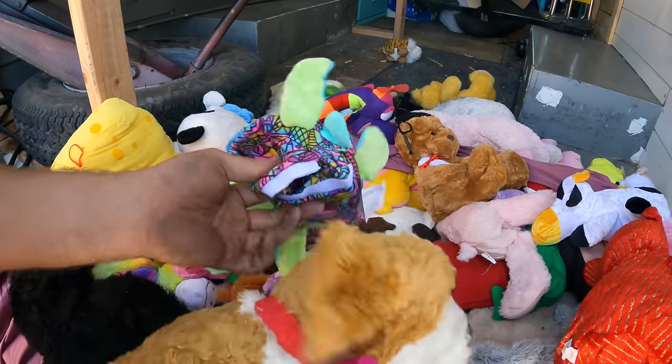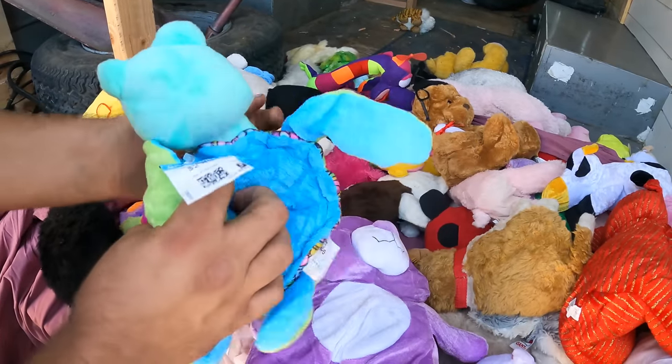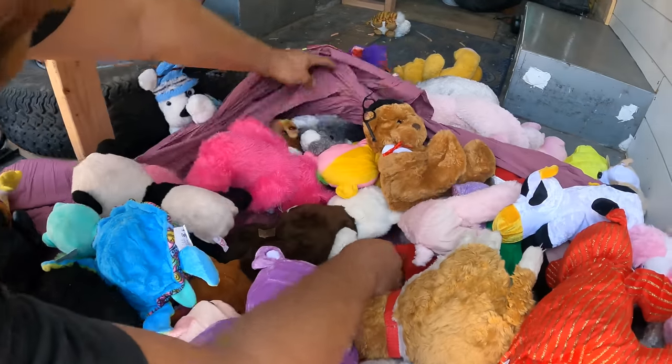I'll be completely honest with you — I am super overwhelmed right now. Like, what do I do? What is some of this? Is that a... Doodle Bear! Doodle Bear, let's go! Keep! What is this? Some of it's just ugly, okay? Some of it I just don't even know what it is.